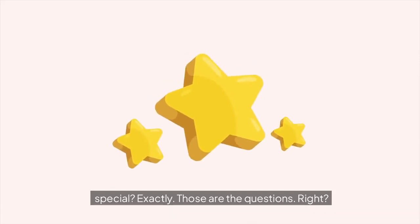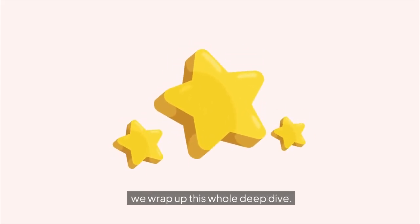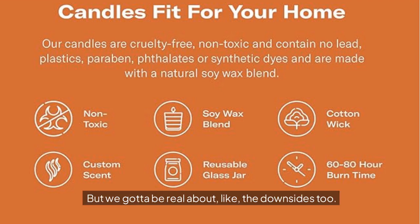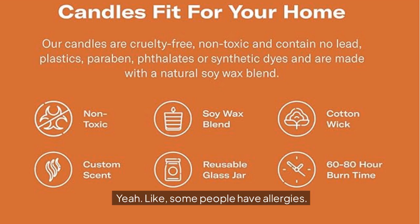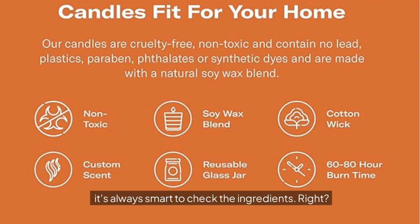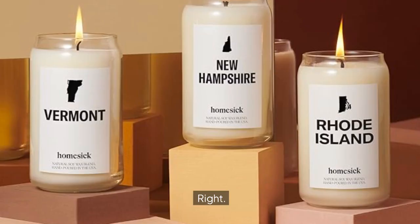Before we wrap up, we got to be real about the downsides too. Some people have allergies — that was a pretty scary story with the mother-in-law. Even if you don't have allergies, it's always smart to check the ingredients and know what's actually in it, because some people are just sensitive to certain smells. Also think about where you're going to burn the candle — pets, kids — you want to be careful. Safety first.